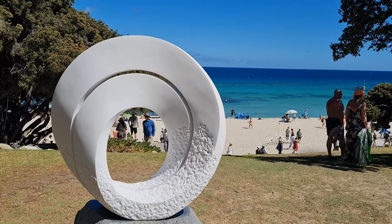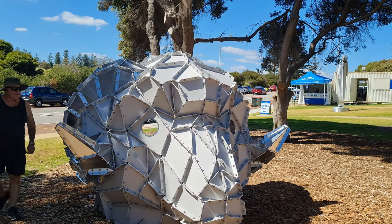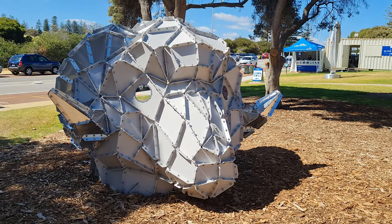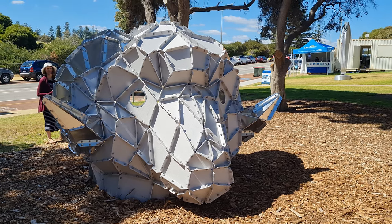This one here is probably the best one that I've seen so far and it looks like a ram or a sheep or something. Let us know what you think it is.